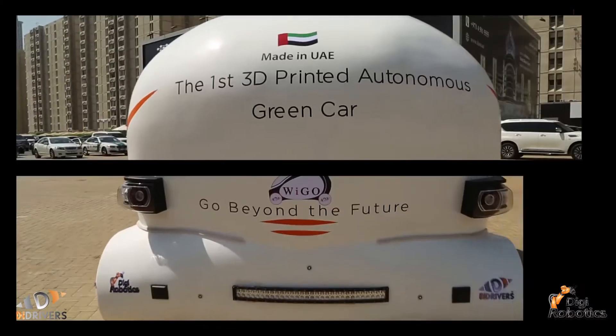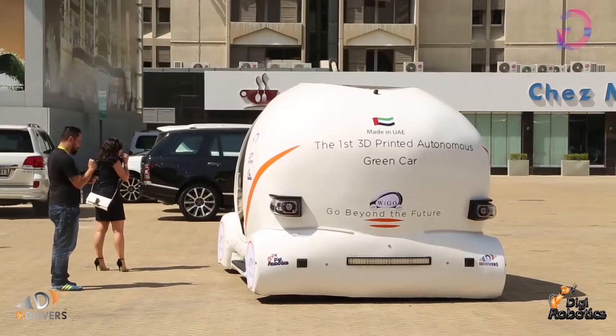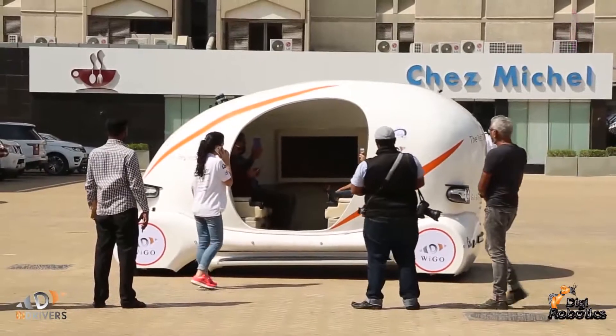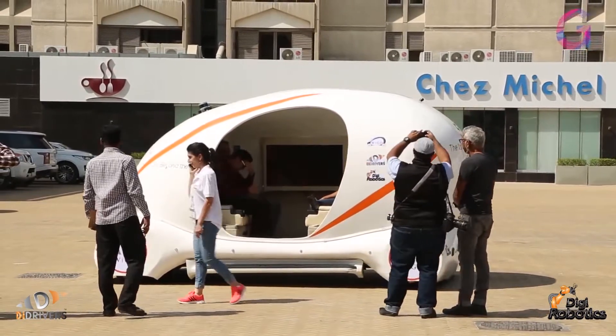Give us some ideas behind what's going into this vehicle. Good afternoon, Andy — thanks for stopping by. I have a pleasure to present you Vigo. Vigo is the first 3D printed car in the world. It was designed and created by Digi Robotics in the UAE. Vigo is a unique creation because it is a 3D printed car which has a fully autonomous system. We have the most advanced sensors and all passengers will have a marvelous ride.